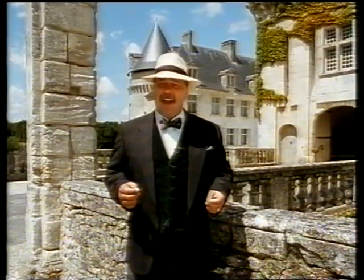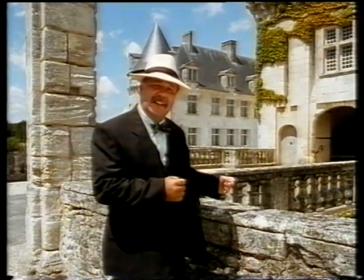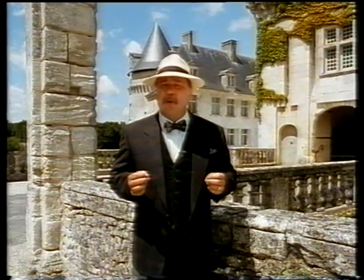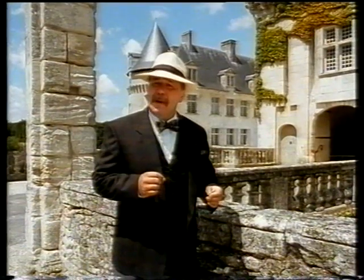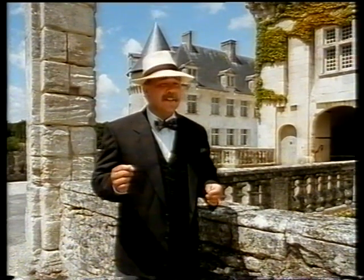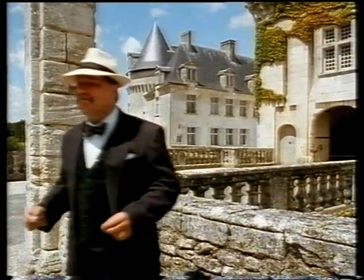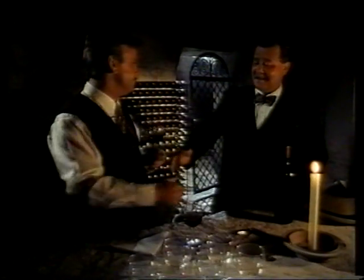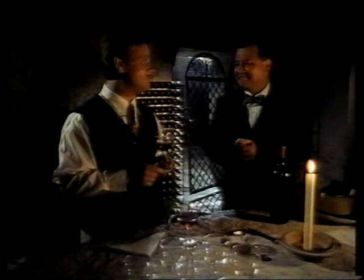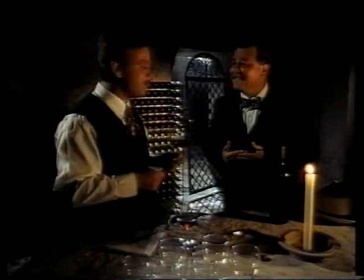Welcome to France, and in particular the rather beautiful Chateau Le Mercier situated here in the very heart of the Bordeaux wine region. Down in the wine cellar right now, Baron Philippe Le Mercier himself awaits to introduce me to the sophisticated world of wine. Baron Philippe, may I say what a great pleasure it is to be allowed into your beautiful chateau, and of course to be allowed to taste your beautiful wine.